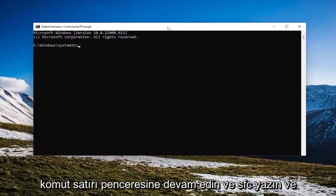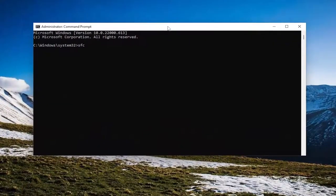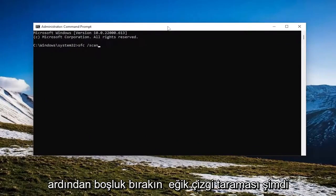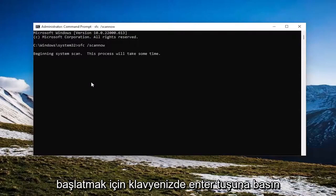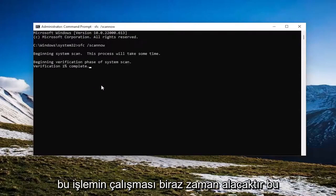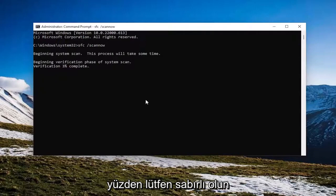Now into this elevated command line window, go ahead and type in SFC followed by a space and forward slash scan now. Scan now should all be one word attached to that forward slash out front. Hit Enter on your keyboard to begin the system scan. This will take some time to run, so please be patient.